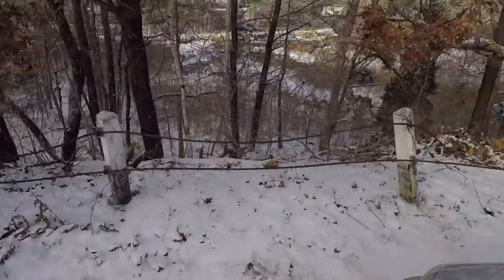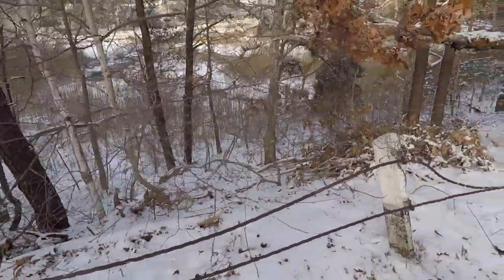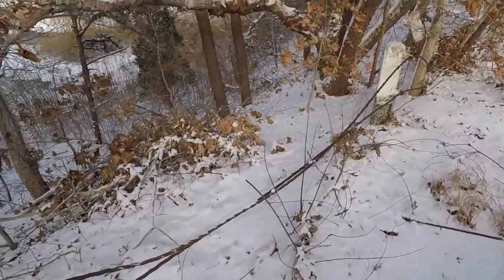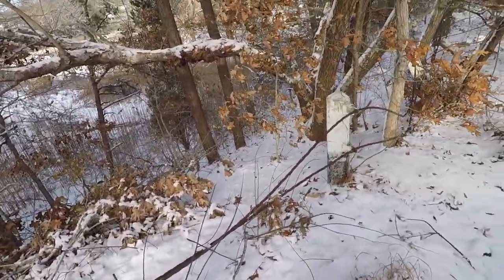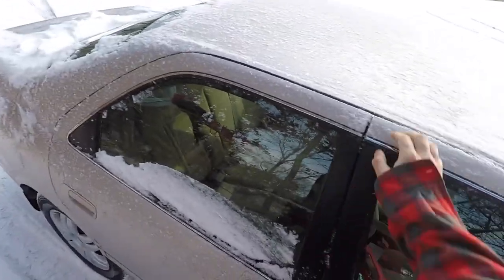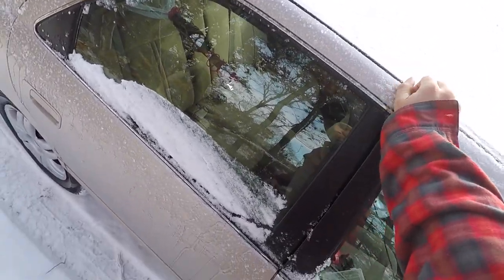Alright, we just got here. Right there you can see that's the saltwater marsh, just a little creek, and at the head of it is that pond we're gonna fish — as soon as I can unfreeze my door.